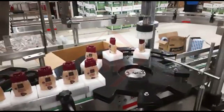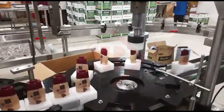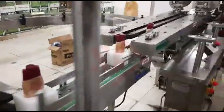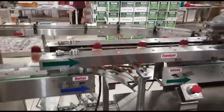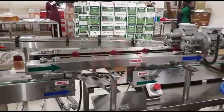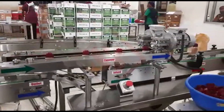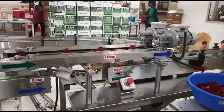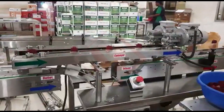These machines are designed to ensure the efficient and consistent capping of a wide range of containers. The selection of a lotion capping machine depends on factors such as the type of closure, the size and shape of the containers, production volume, and the specific requirements of the lotion or cosmetic product. It is essential to choose a capping machine that can handle the specific needs of your production line to ensure efficient and consistent capping.